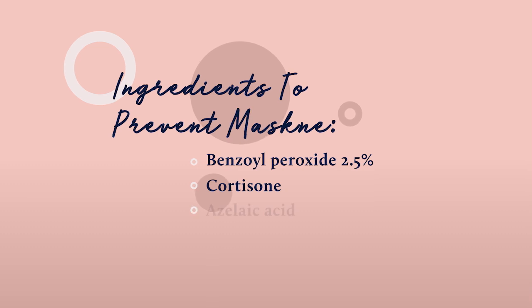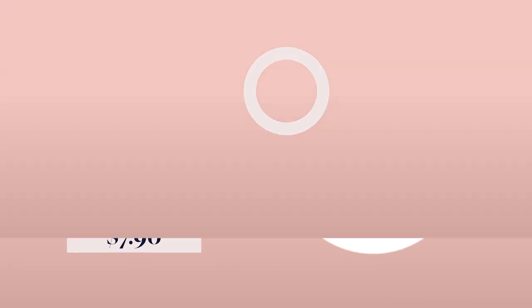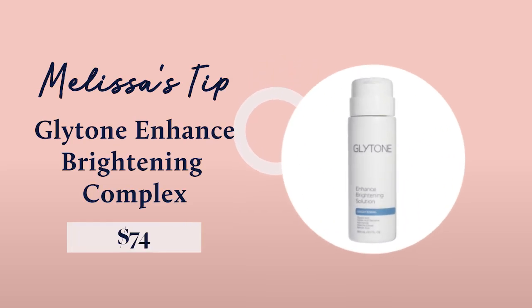I love benzoyl peroxide. If you have a sensitivity to it, I really like azelaic acid — there are a lot of over-the-counter options; The Ordinary has one and I think Glyton has one. I like azelaic acid because it's an anti-inflammatory. I love the cortisone idea — that's what dermatologists actually do. When you come in with a big cyst, we inject it with cortisone. You can get an over-the-counter cortisone, just make sure it's not cortisone with an antibiotic, because that can cause irritation.